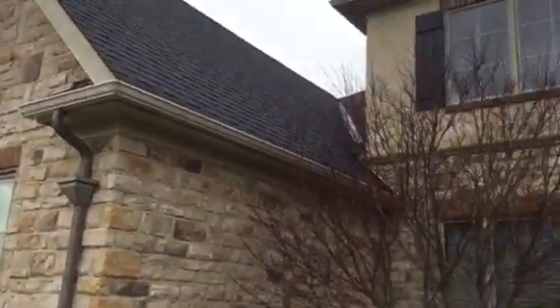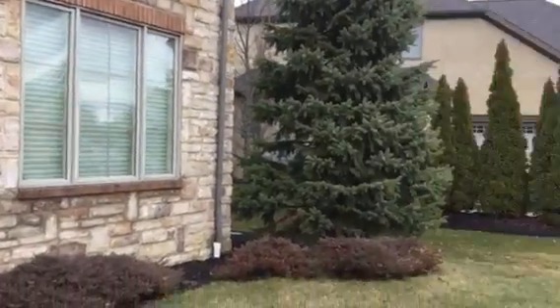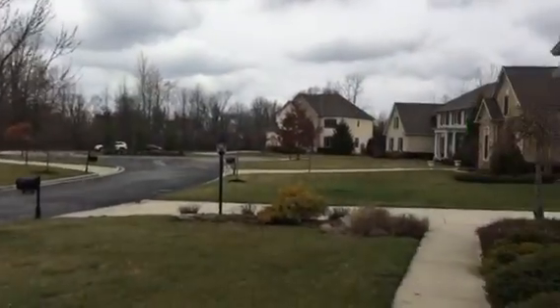This is the exterior of Mettler. It's very nice. Stone. Good yard. No sidewalks, but in a very prestigious neighborhood.